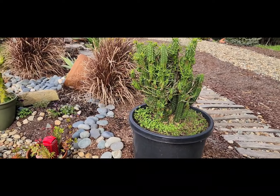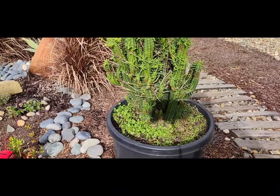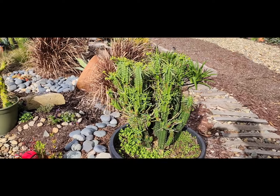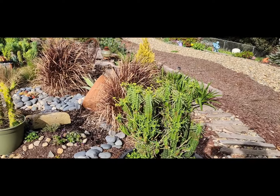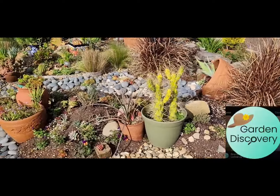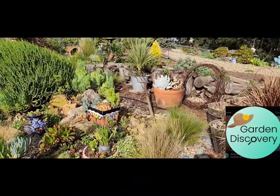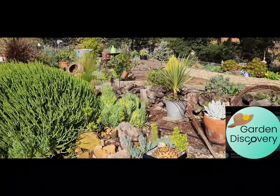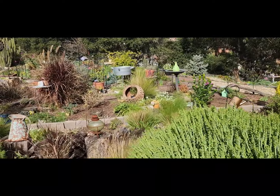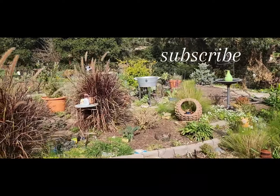Another newbie — a new cactus! Isn't that pretty? It came with weeds, but I'll get those out of there, I just haven't got around to it yet. The sunshine came out too — it was so dull and dreary this morning and now the sun's out, there's a gentle breeze going, and it's just fantastic.